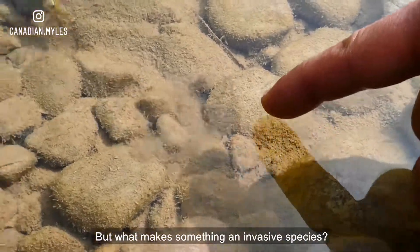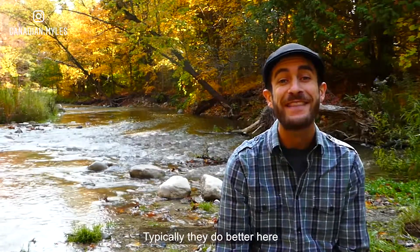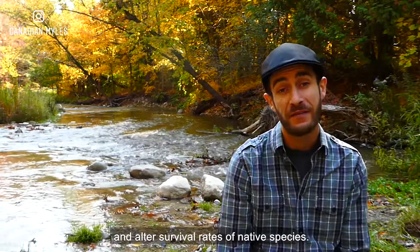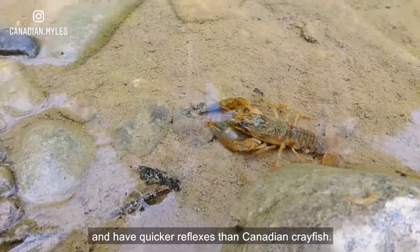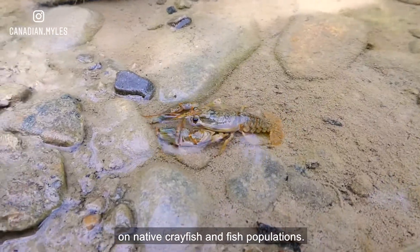But what makes something an invasive species? It's more than just a species that is not native to the area. Typically, they do better here than native species and alter the natural balance. Invasive species can reduce habitat space, consume resources, and alter the survival rate of native species. Rusty crayfish in particular spread rapidly, eat aggressively, and have quicker reflexes than Canadian crayfish — all of which has negative effects on native crayfish and fish populations.